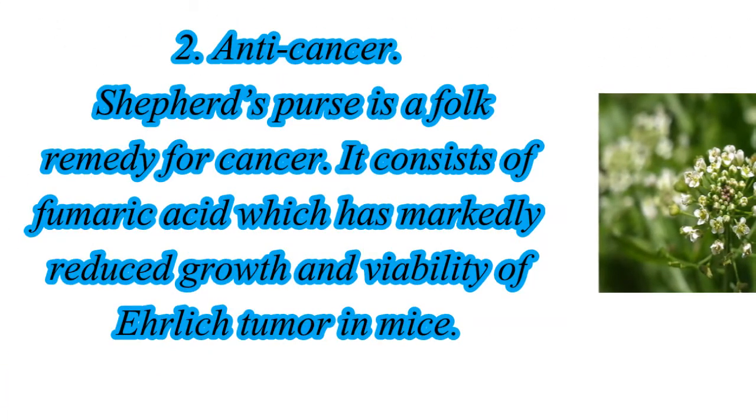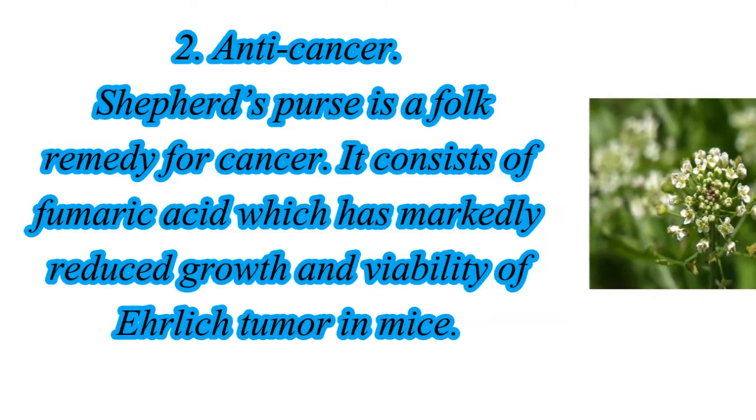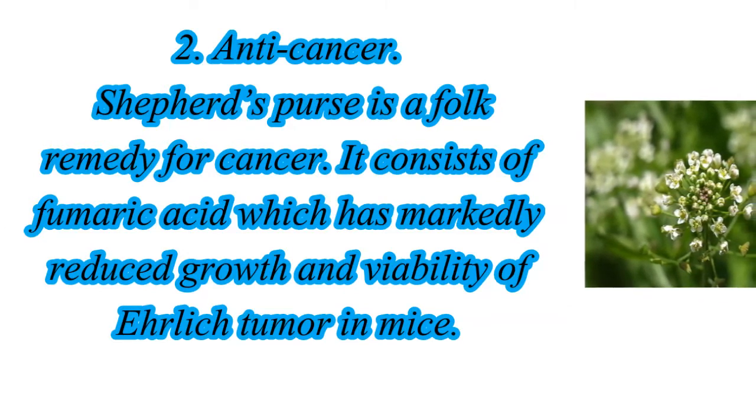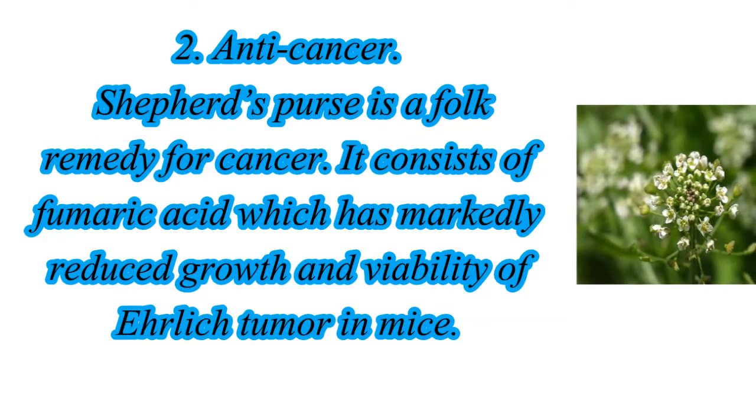2. Anti-Cancer: Shepherd's Purse is a folk remedy for cancer. It consists of fumaric acid which has markedly reduced growth and viability of varilic tumor in mice.